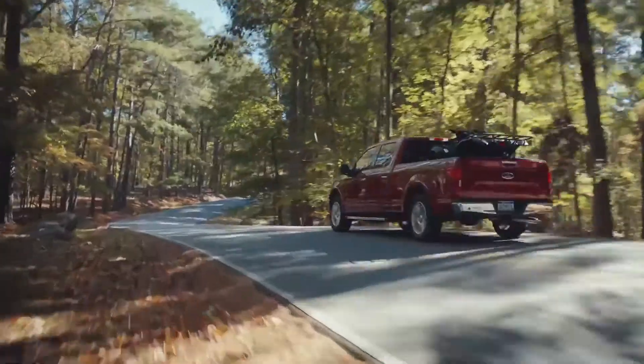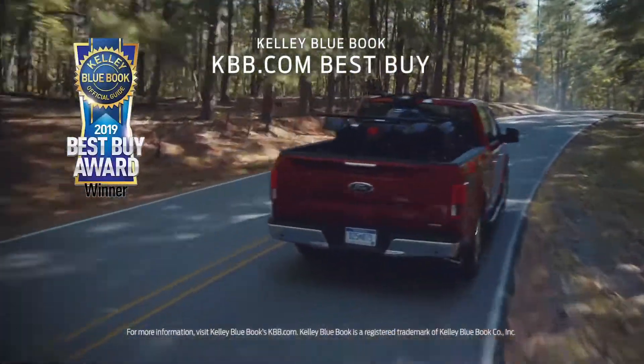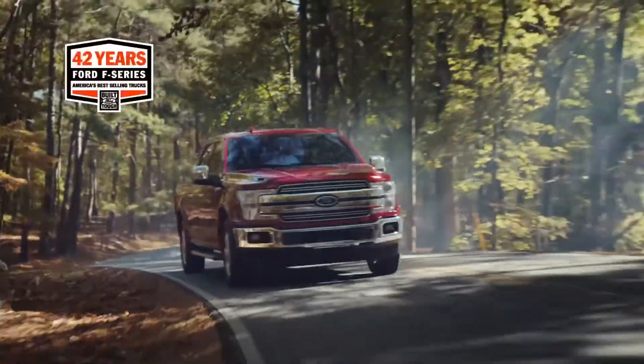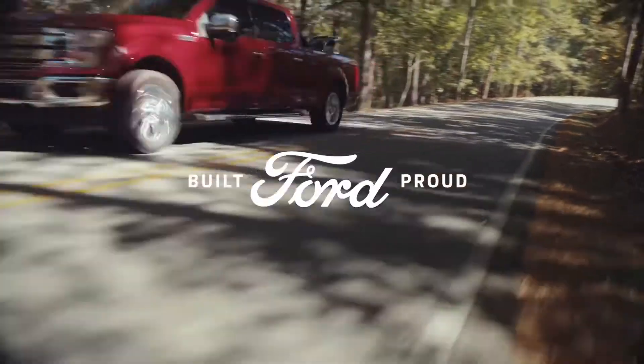In fact, the 2019 F-150 impressed the people at Kelley Blue Book so much, they named it a Best Buy. It's no wonder Ford F-Series have been the best-selling trucks for 42 years. The new Ford F-150.